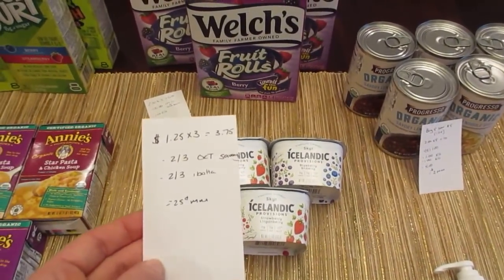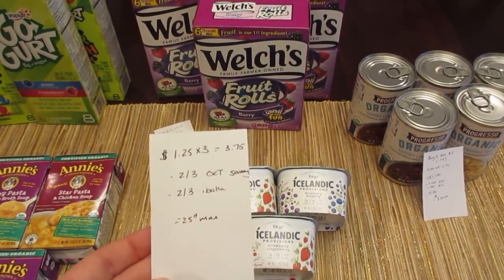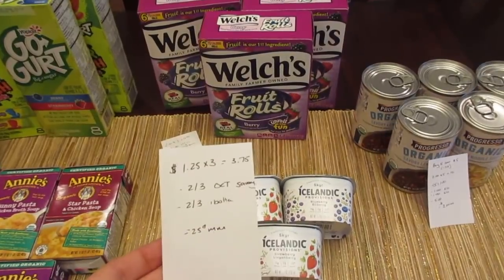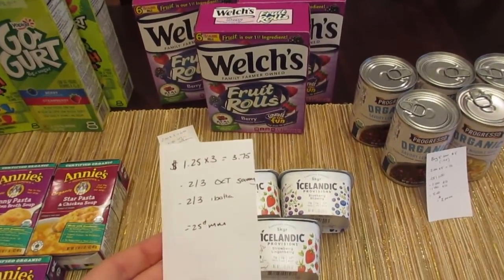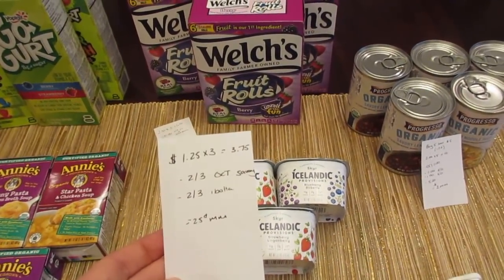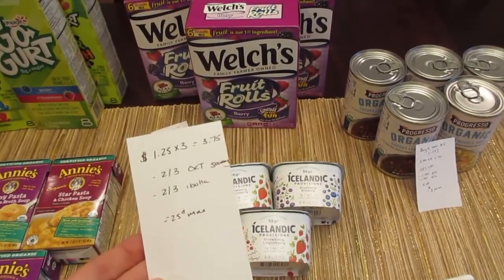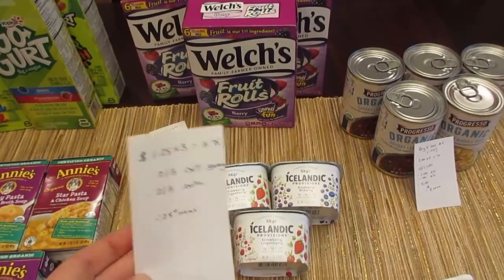The Icelandic yogurts are $1.25 each, so three of them would be $3.75. We have a $2 off three coupon from the October Savory Magazine. If you don't have that coupon, you could go to the Icelandic website — they have a $2 off four coupon, so it won't be a freebie, but it'll be really cheap. We also have a matching deal on the Ibotta app for $2 back when you purchase three, making it a $0.25 moneymaker. If you use the $2 off four coupon, you'd have to buy one more — a small cost, but still much cheaper than without any deals.